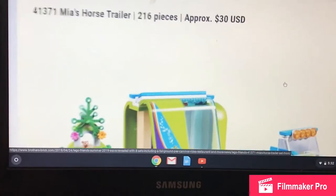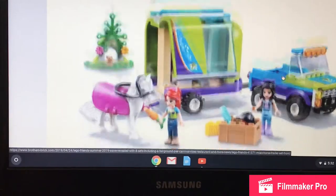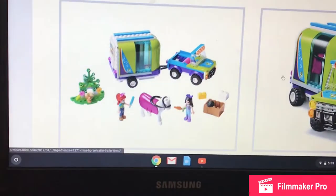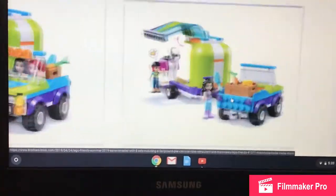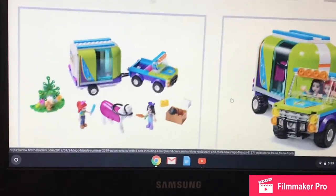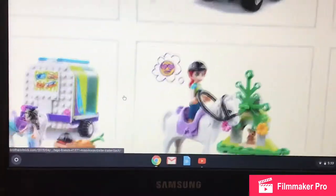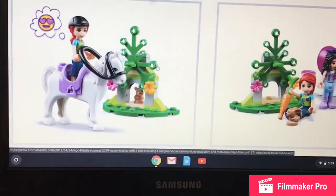Set 41371 is Mia's Horse Trailer, with 216 pieces retailing for approximately $30 US. The glass on the trailer looks really nice and you get Mia and Emma. There's a horse with a cover that looks great, a horse hat, hay block, extra pieces, and a cute little bunny build. The white saddle piece attaches when you remove the cover. Overall a nice little set.